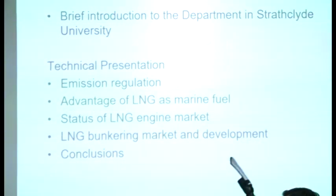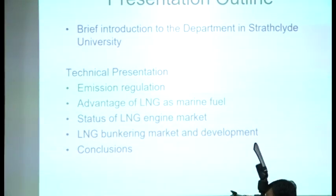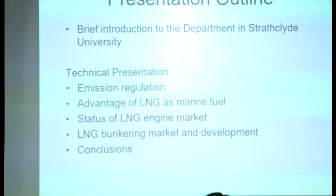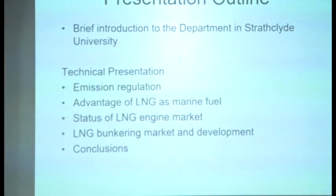Before I go into this technical presentation, I would like to show you very quickly just a few slides talking about our department, then move on to the technical presentation.